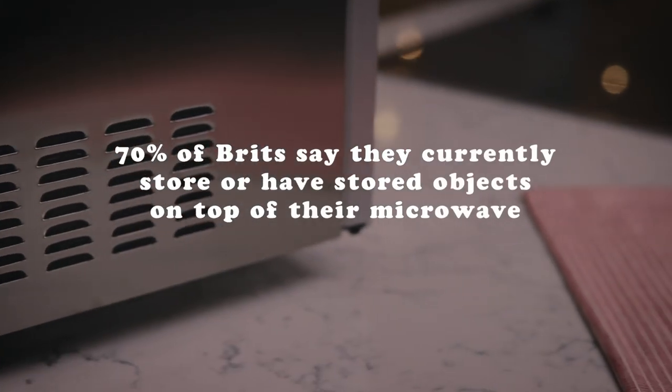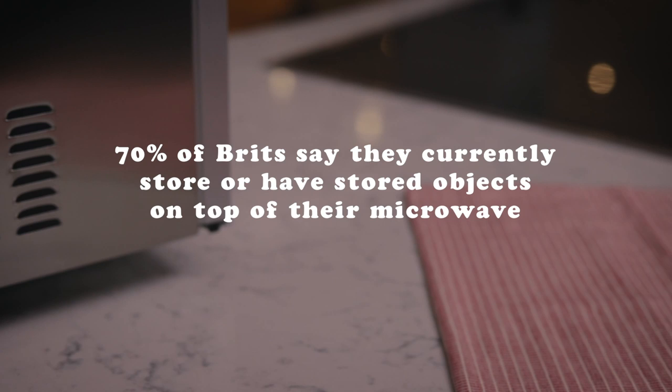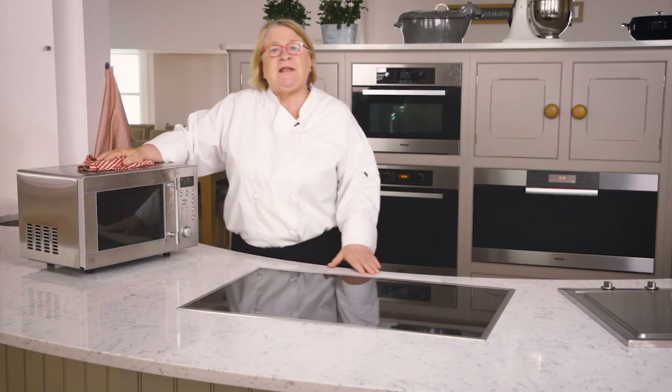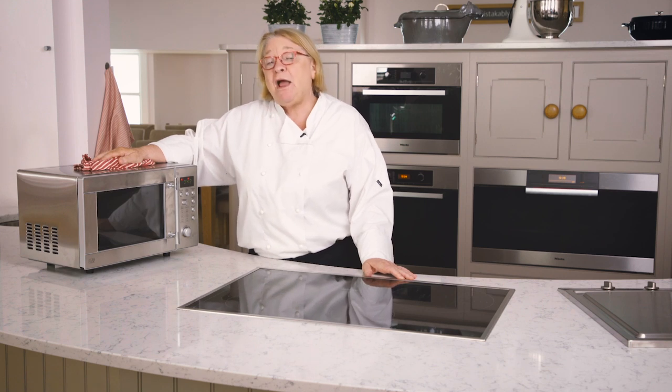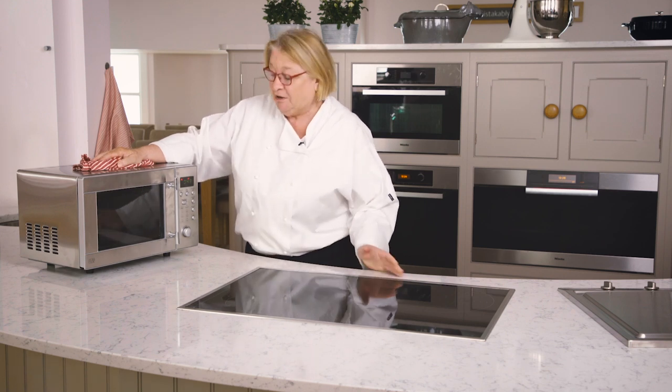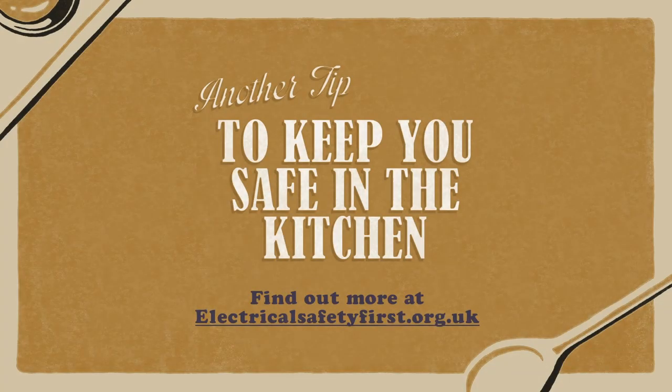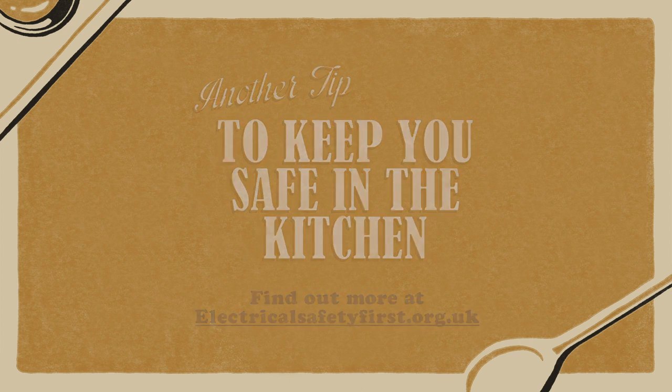70% of Brits say they currently store or have stored objects on top of their microwave. So keep these simple tips in mind and your microwave should behave perfectly well. Another tip to keep you safe in the kitchen — find out more at electricalsafetyfirst.org.uk.